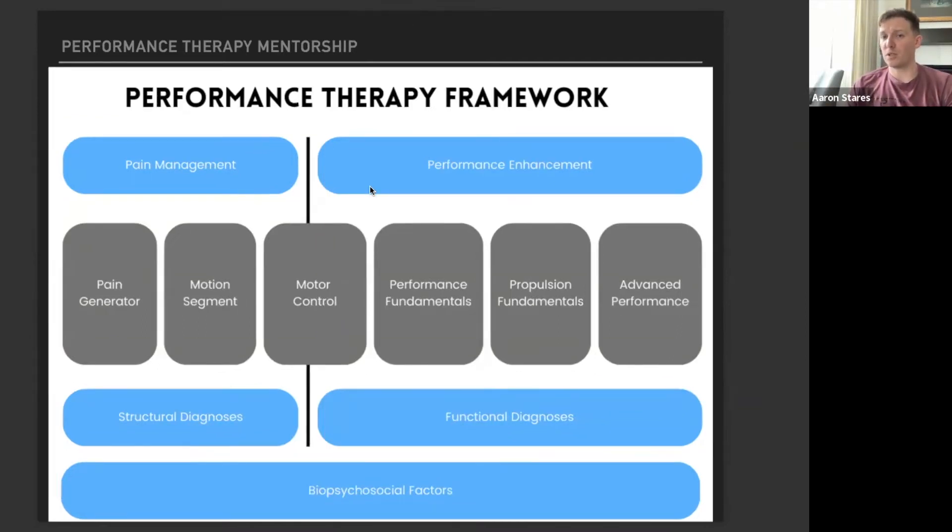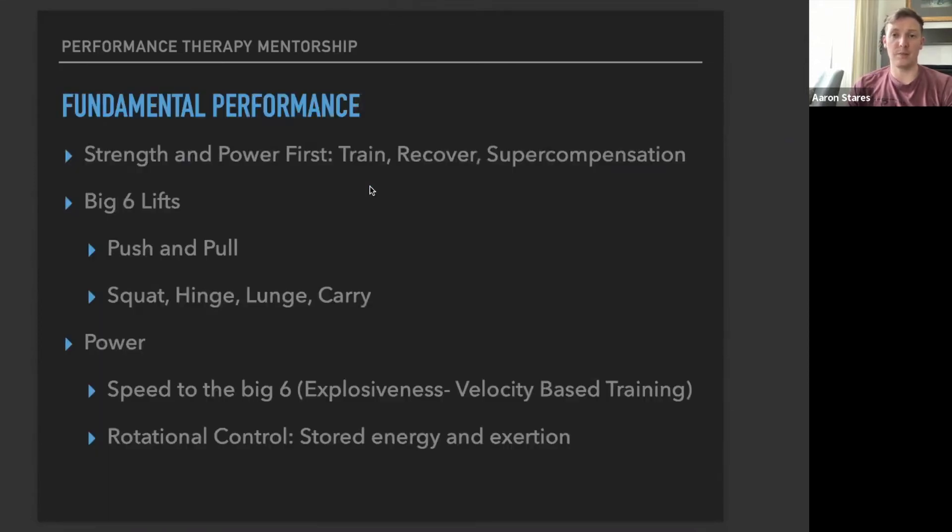The key benefit of the Performance Therapy Mentorship is going over the fundamentals of performance — a major block where we see a lot of physical therapists struggle. We define fundamental performance as strength and power training first: training, recovery, and supercompensation. We look at the big six lifts — pushing, pulling, squat, hinge, lunge, and carry. How do we break down those motions? How do they carry over into an athlete-specific sport? And can we add speed, velocity, and explosiveness to those motions?